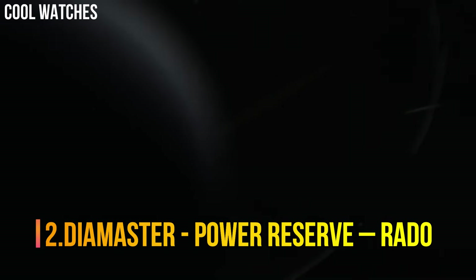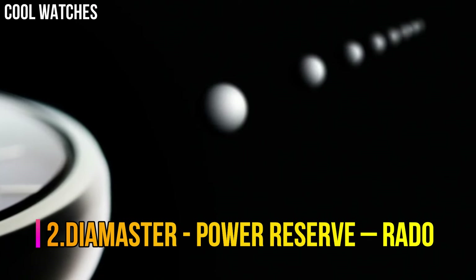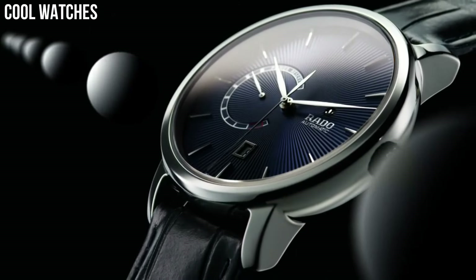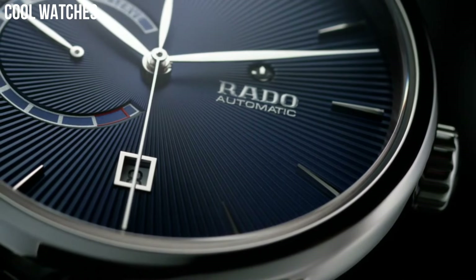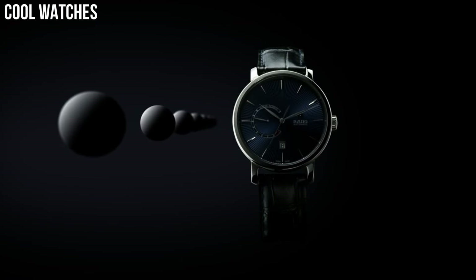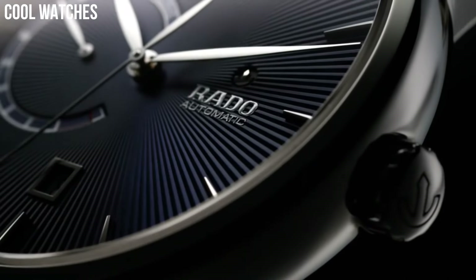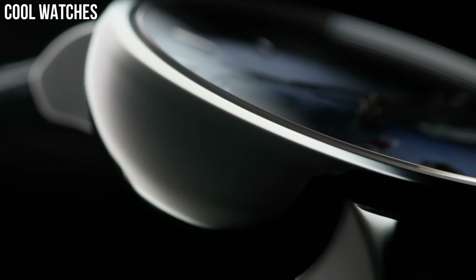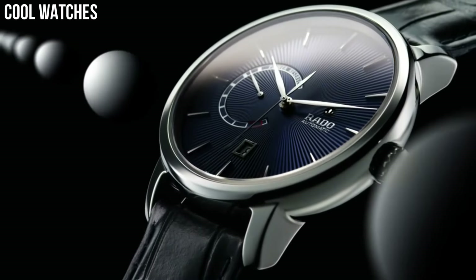Number 2: Diamaster Power Reserve. Blue dial enhanced by silver tone hands. Plasma high-tech ceramic case with a blue leather band. Automatic movement, 100 meters, 330 feet water-resistant. Fixed bezel, scratch-resistant sapphire crystal, transparent case back. Case Diameter: 43 millimeters. Case Thickness: 12.3 millimeters. Band Material: Leather. Band Color: Blue. Special Features: Water-Resistant.